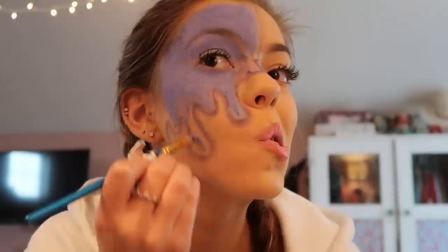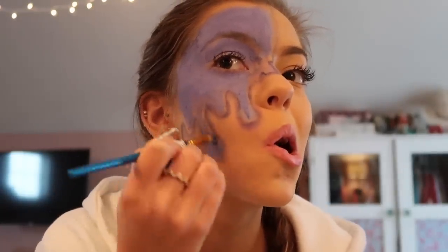My eyebrow's gone! Now I'm going to outline the drips again with a darker shade — I just mixed up a darker purple because I think that'll look way better and just more defined.